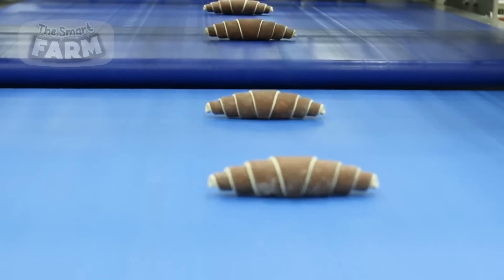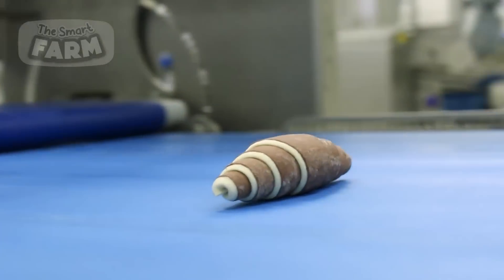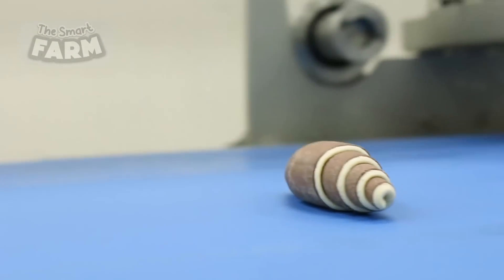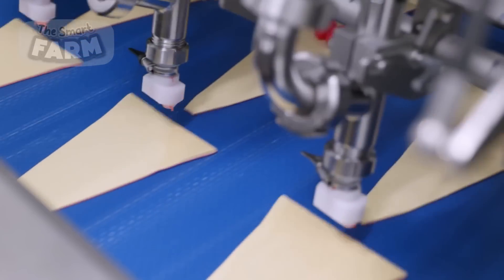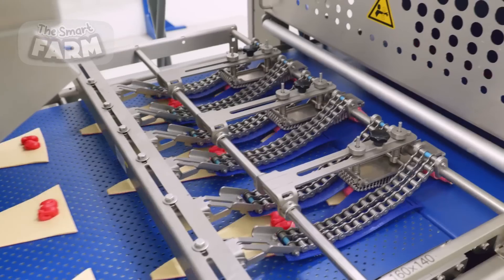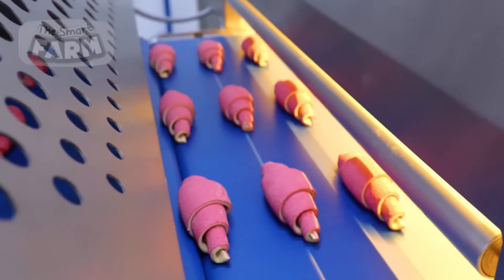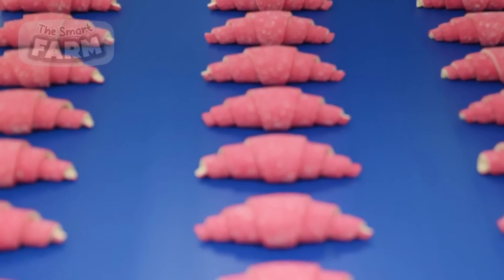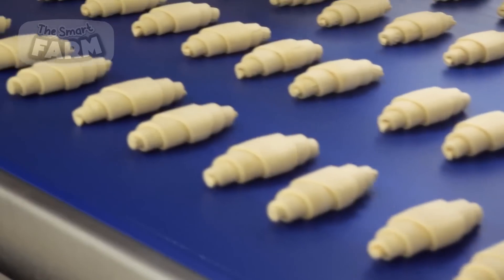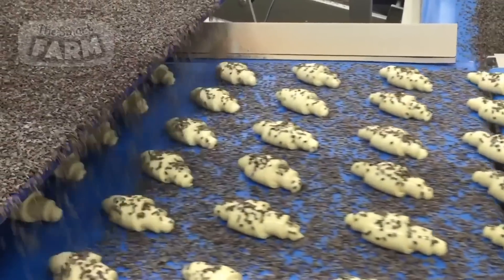Factories have several methods to introduce alternative colors and flavors to the dough, providing a diverse range of choices for consumers. One option is adding ingredients directly to the dough, such as cocoa powder or melted chocolate for chocolate croissants, or natural colorants like fruit juices, vegetable extracts, or spices to create colorful variations. Some factories may sprinkle chocolate bits, nuts, seeds, or sugar crystals over the croissants for added texture and flavor.